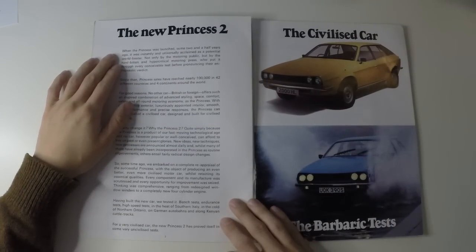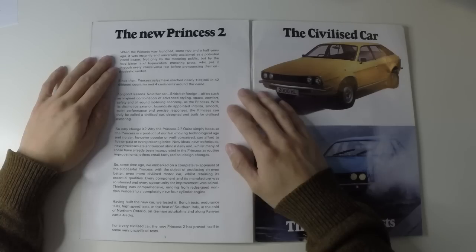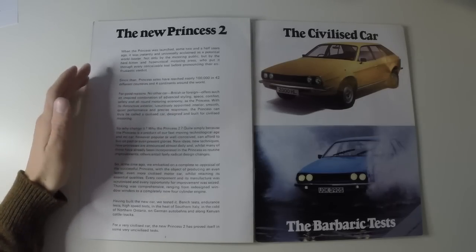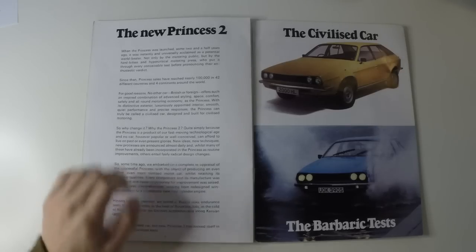When the Princess was launched some two and a half years ago, it was instantly and universally acclaimed as a potential world-beater — not only by the motoring public, but by the hard-bitten and hypocritical motoring press, who put it through every conceivable test before pronouncing their enthusiastic verdict. Since then, Princess sales have reached nearly 100,000 in 42 different countries and four continents around the world.